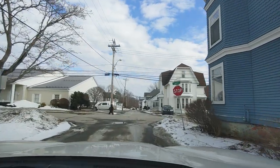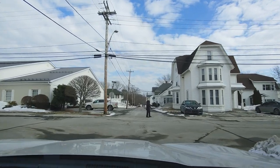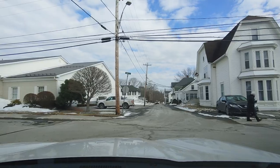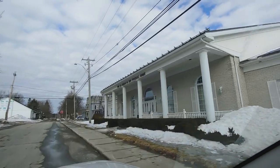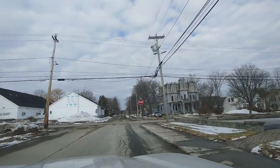Hi everyone, Wendy and Les here. Hello — where are we today Wendy? St. Stephen. Right on the border with the USA. So we came here to show a few homes to a client. As you know, we're licensed realtors with Royal LePage Atlantic.